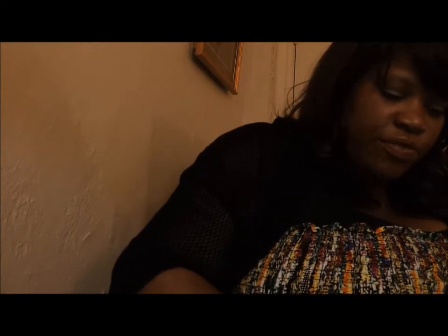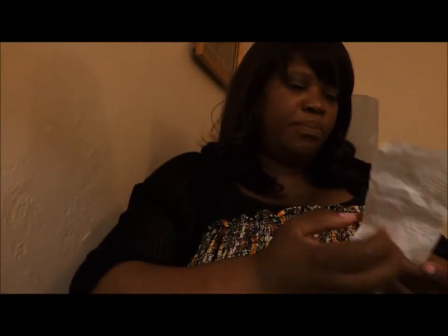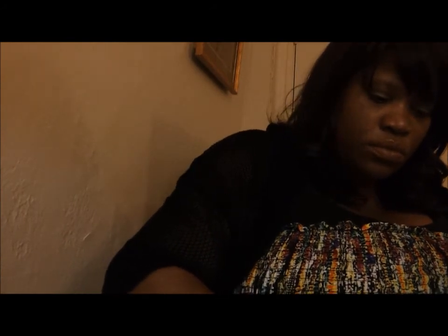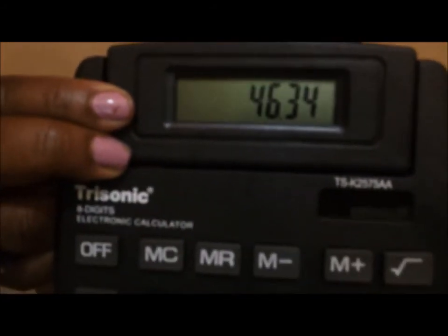The black American Rag shirt was $10.49, and the H&M total was $24.85. My total for all those items was $46.34. Now this is really a good buy. I do better thrifting, but this is a very good buy for new items.